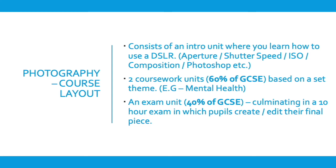For example, if we study aperture, pupils create a help sheet for themselves explaining what aperture priority is, and then produce their responses in line with it. The coursework then spans two different units based on a theme.